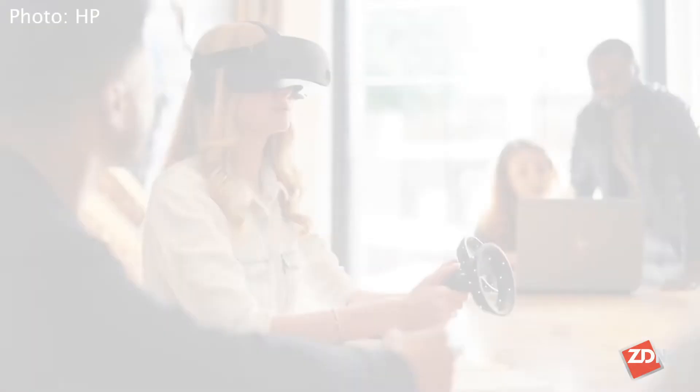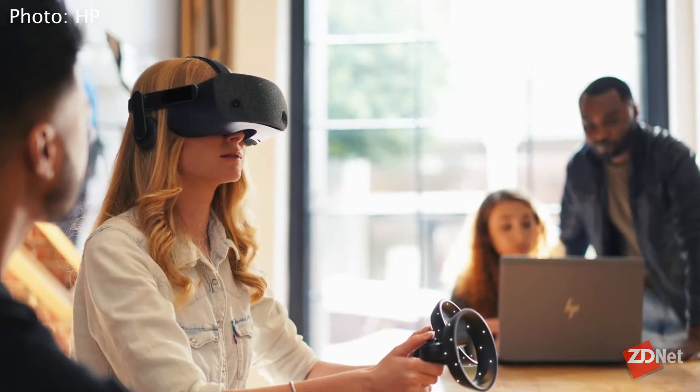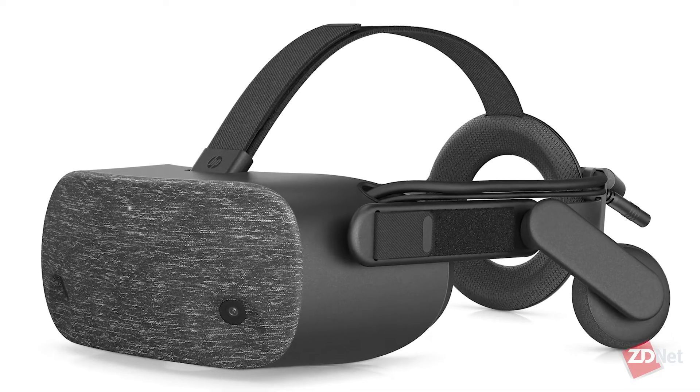Corporations can use it for training, product design, healthcare, and entertainment companies can use it too. The biggest issue with VR overall is content. If you're targeting consumers, they need their killer app — something to make you want to wear this still clunky headset.